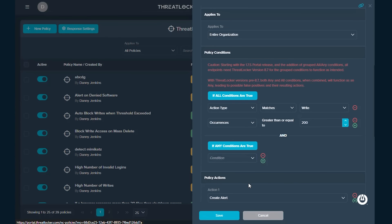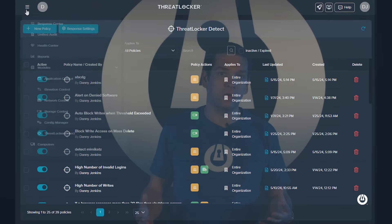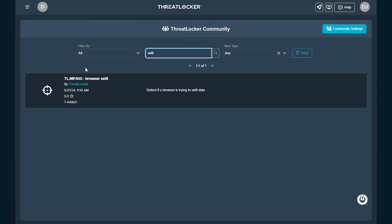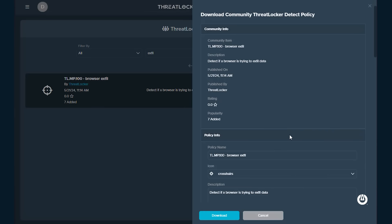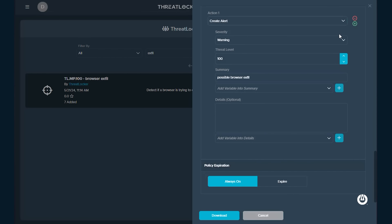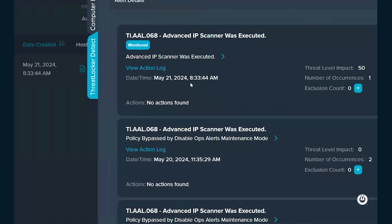For example, you may say that your finance director is allowed to access all of the finance files in the organization. But if one day they start uploading files to the internet or copy 50 files to Dropbox, you might want to know about that or even automatically shut down their access. With ThreatLocker Detect, you can create policies that limit the number of files which applications can access and automatically respond if somebody trips those thresholds.